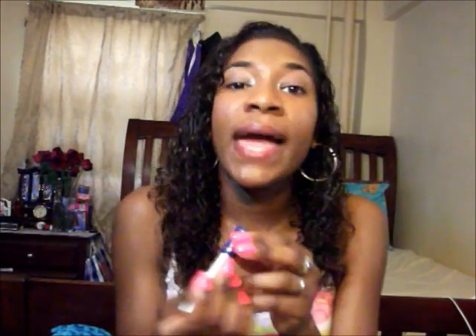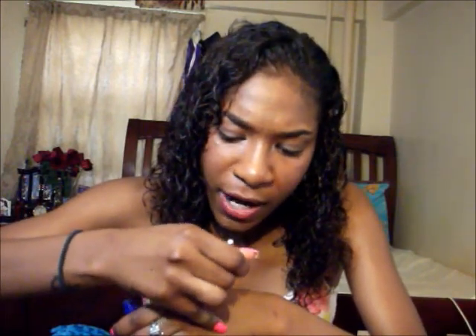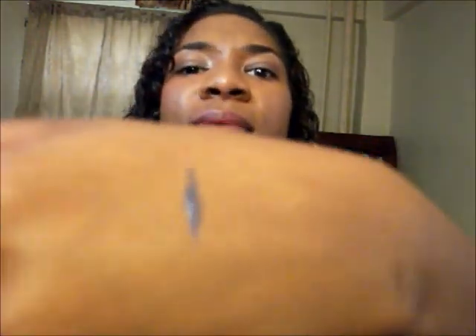I also like to use this blue one from Wet and Wild — the Mega Liner in color 862A. It's a really pretty, bright blue — not even cobalt, a little bit brighter. It's so pretty, especially when you have a nude eye like I'm doing today — you just put this on and it brings a beautiful pop to your eye. Brown eyes and colored liners are amazing, by the way.